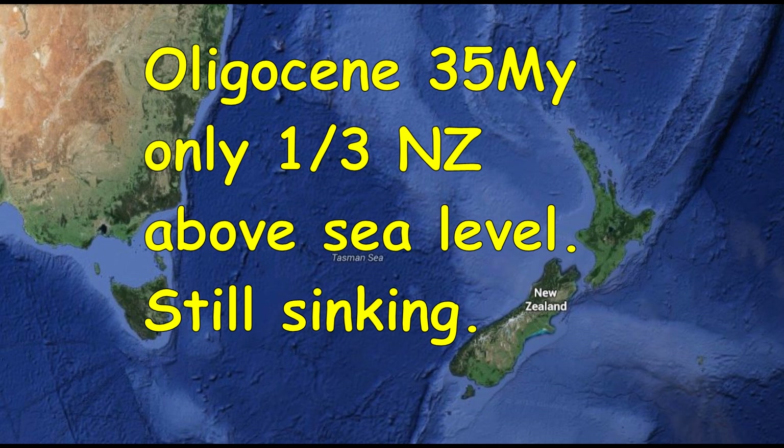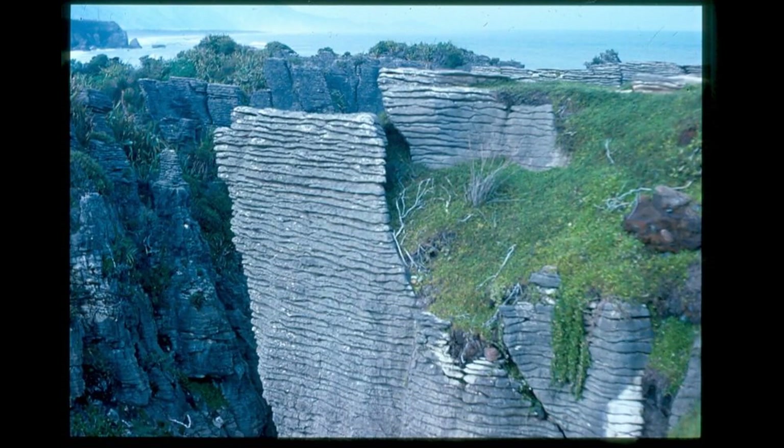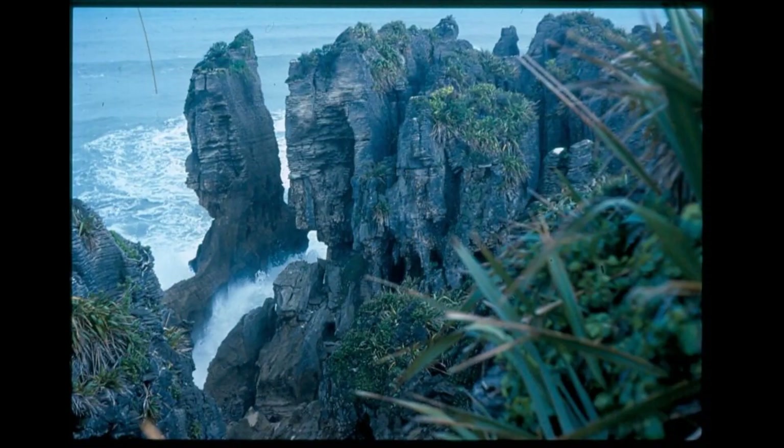In the Oligocene epoch, 35 million years ago, only one third of present New Zealand was above sea level. Close to its shore, coals, sandstones and muds were deposited and were later uplifted as solid rock and tilted. On the shallow sea shelf, pancake limestone rocks were deposited and are now exposed on the north west coast of the South Island. The area then sank further.